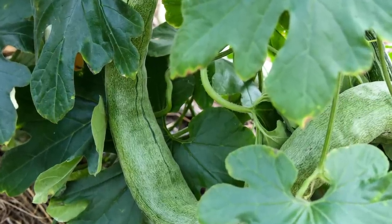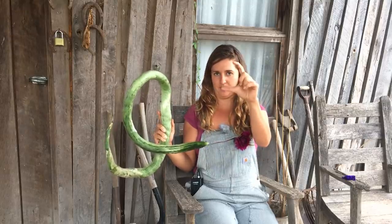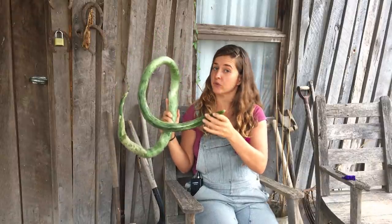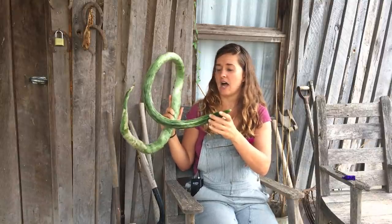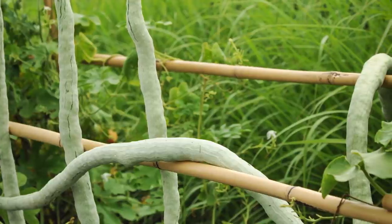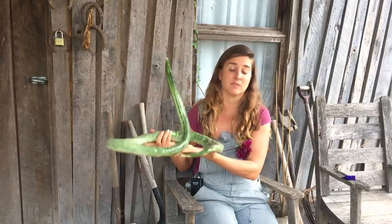One thing I really love is that you can neglect this fruit — you can eat them when they're small or allow them to grow much larger and they're still going to be tender and crispy. They're fantastic for stir fry. I stir fried them the other day with just a bit of ginger and lime, and they were fantastic. You can also eat them raw. This is not a vegetable that you're going to have to try to love — this is one that you're not going to be able to live without.